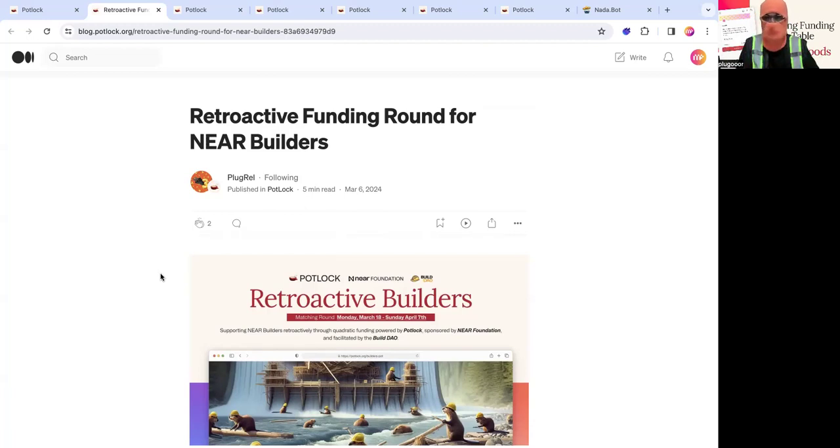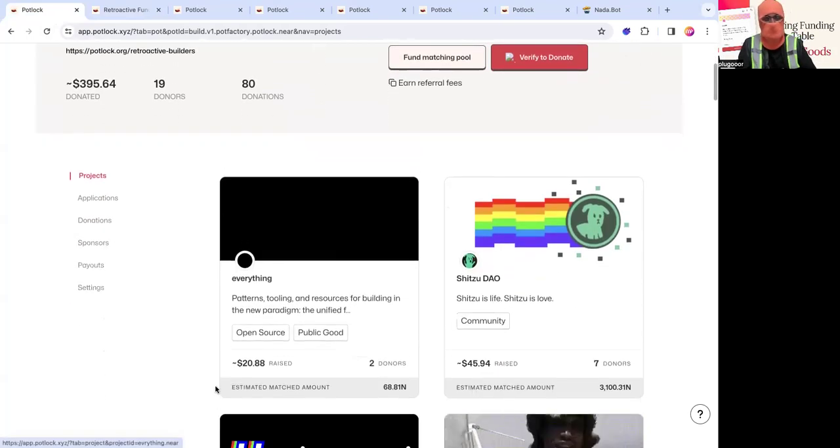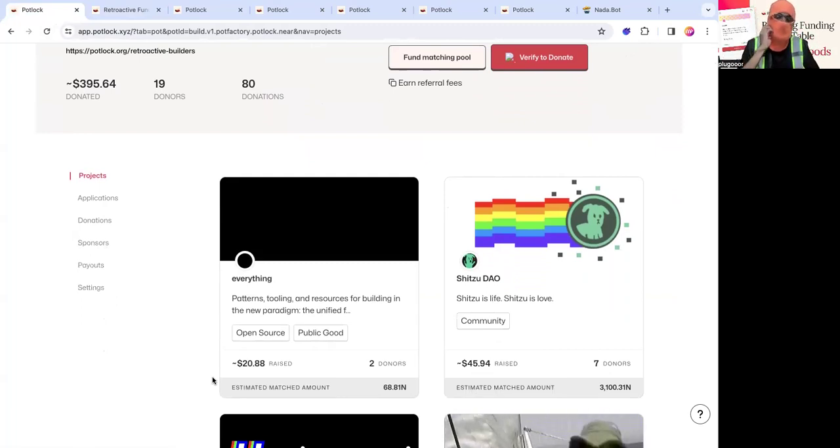I'm going to cover basically all the projects and give a high-level overview of everyone involved. If you go to pots and then go to the retroactive builders round, you can see there are 21 days left. Quadratic funding incentivizes more unique donations than it does whales coming in. If a hundred people donated 0.1 to one project versus one person donating a hundred dollars, the hundred-person donations would get more matching.